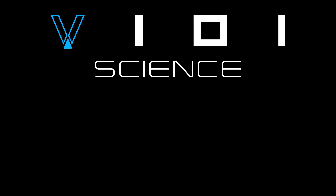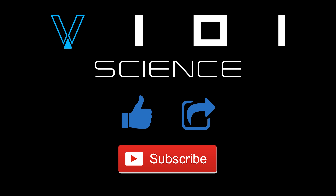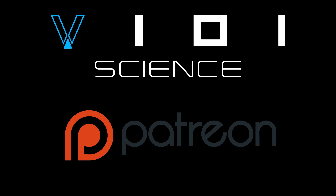I really hope you enjoyed this video. If you did, then please hit the like button, share and subscribe. If you would like to help support my channel, then please head on down to the description, where you can find a link to my Patreon page. Thank you so much for watching, and I'll see you next time.